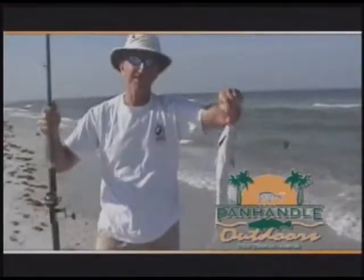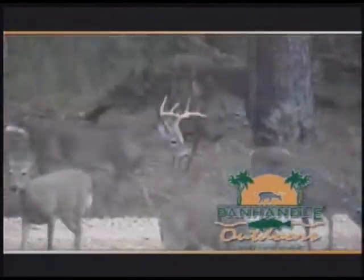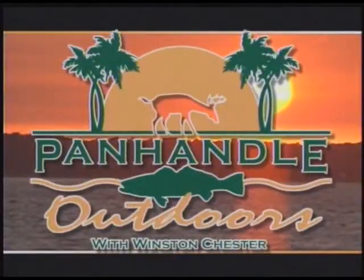You all have a great week at work, and if you're retired, have a great week fishing. Today, do something good for somebody, and God bless. Thanks for joining us for Panhandle Outdoors with Winston Chester, featuring hunting, fishing, and other activities and information to help you enjoy the great outdoors. Join us next time for Panhandle Outdoors.